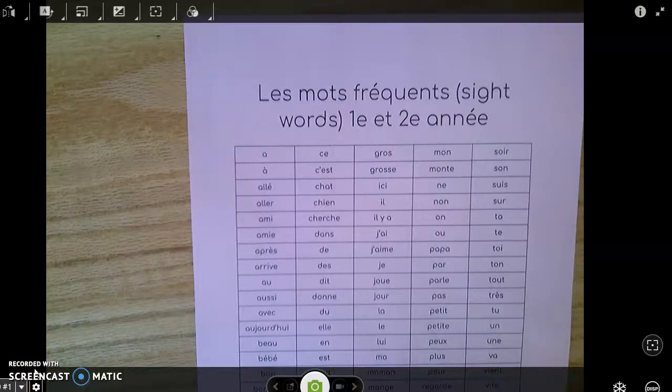Bonjour! It's Madame Lessard here with you. For those of you who do not know, I teach grade 4 French immersion, but I am doing the videos for all of our frequent word lists just so that it's consistent across the grades.